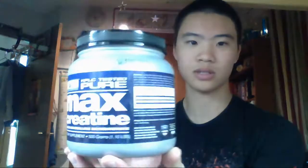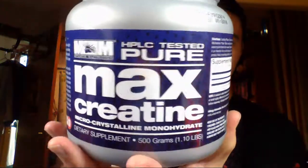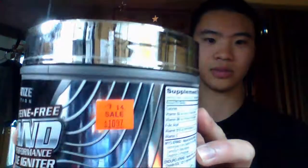I'm kind of cheap so I won't pay too much for anything. This one is the creatine I'm using — Max Muscle, just regular creatine monohydrate. I heard that's the effective basic one, so I don't need to go further than that. This pre-workout was also from that same GNC store, about $11.